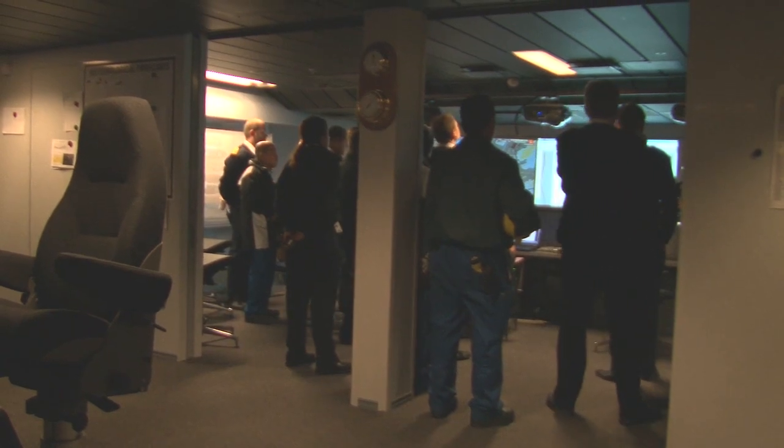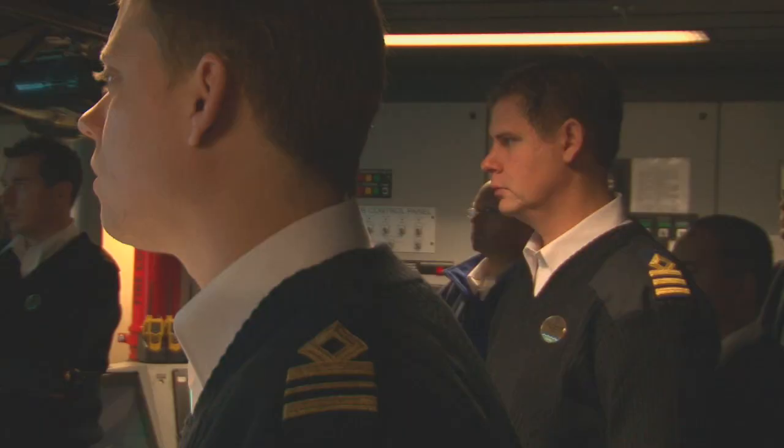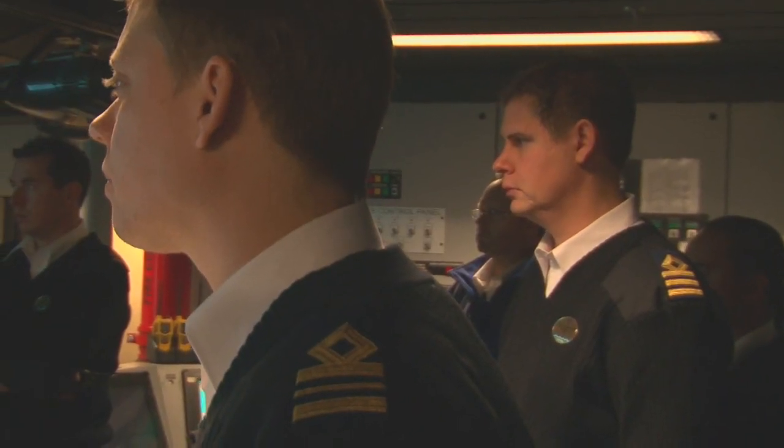This is the bridge that everybody's looking forward to because there's only just a little bit of clearance. We're going to have to take advantage of all of the abilities that we have on board to make sure that we safely pass under. Because tonight's Halloween, it's probably even going to be a little bit scary for those who haven't done it before.